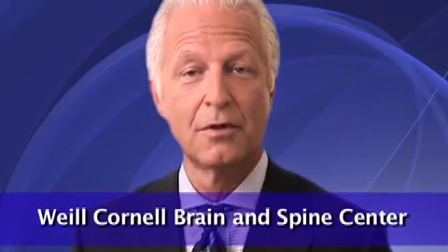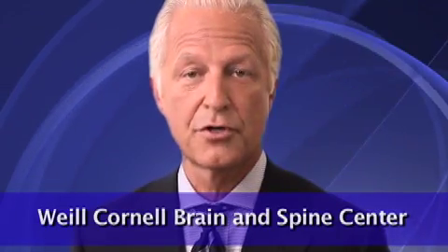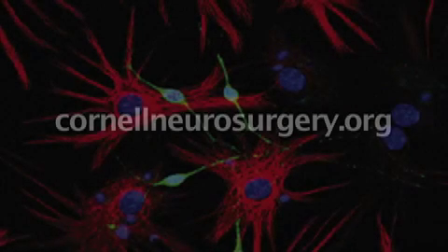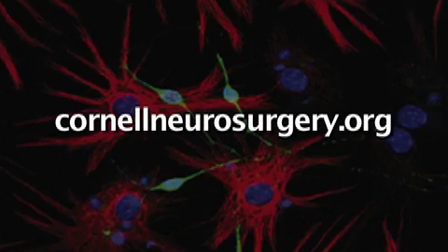To learn more about Chiari malformation, the Weill Cornell Brain and Spine Center, or hear from patients that have undergone surgery for Chiari malformation, come to our webpage at CornellNeurosurgery.org. I'm Dr. Phil Stieg, wishing you good health and thank you. Join Dr. Stieg for more Medical Minutes at CornellNeurosurgery.org.